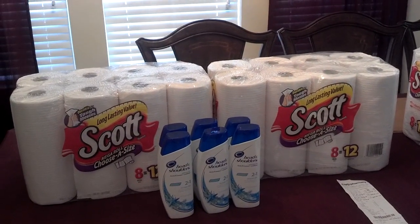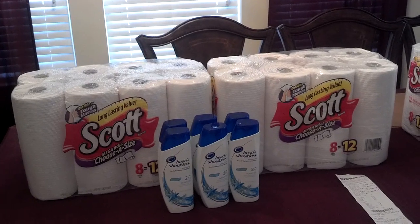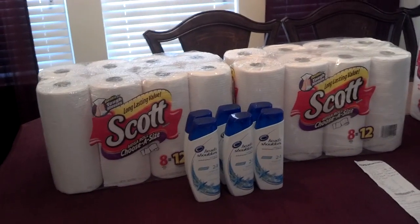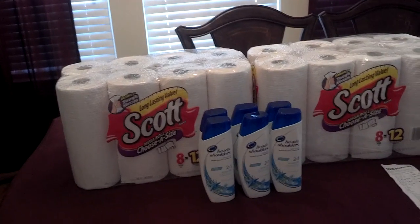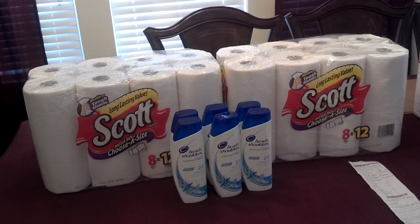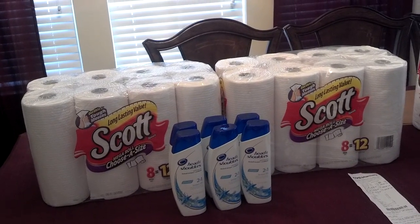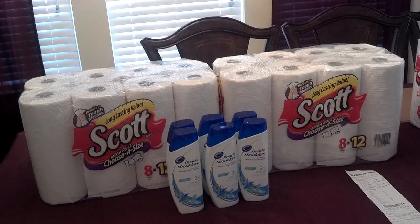The Head & Shoulders shampoo is buy one, get one half off at $5.99, so for every two it's $8.98. The coupons for the Head & Shoulders came out in last week's P&G insert and will take off the maximum amount of $9.49. So for every two bottles you purchase, you will have $0.52 in overage.